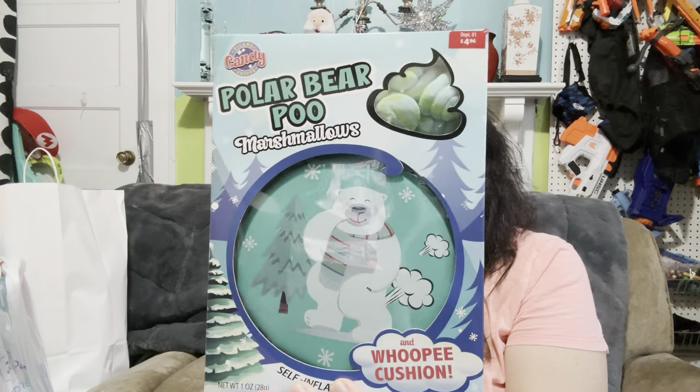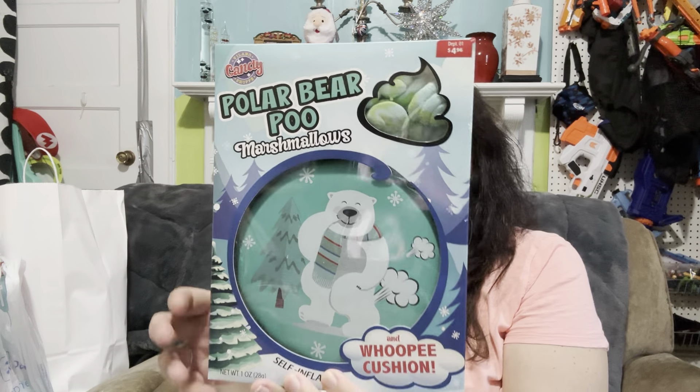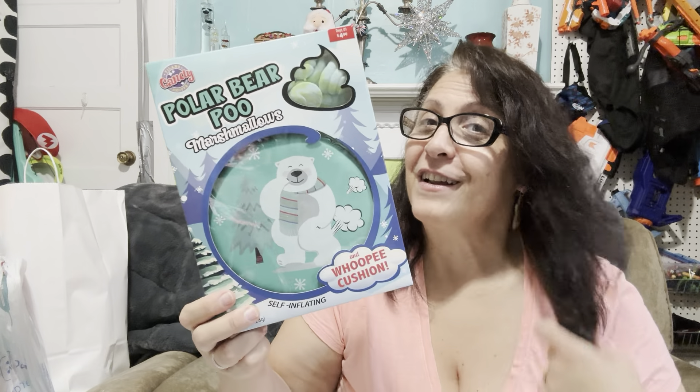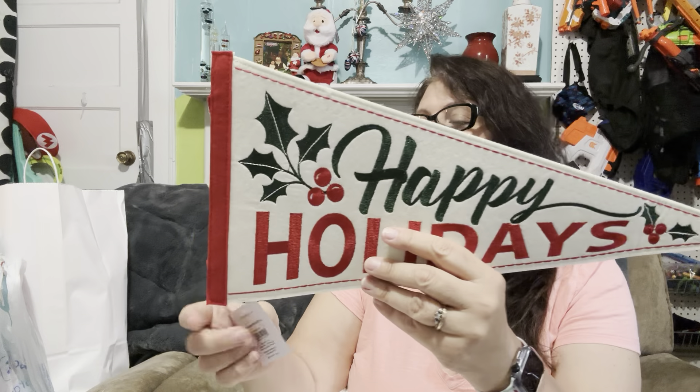I just thought this was so fun and funny that I'm putting it in the stocking — whoever gets it, we always have something that's just kind of funny. It's polar bear poo marshmallows with a whoopee cushion. Blame my husband — you all have met him. Actually Little Brit was shopping with me and he chose this. He thought this would be hilarious in the stocking. So into the stocking it goes.